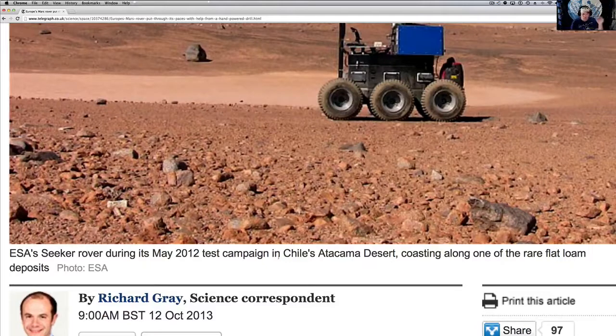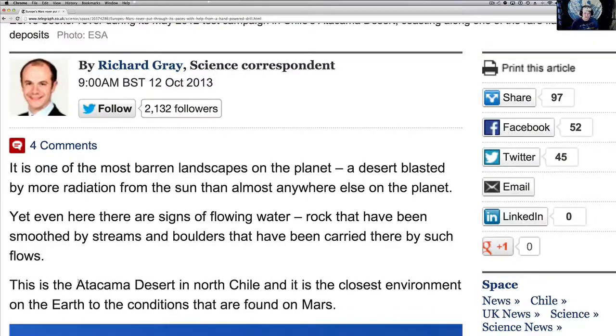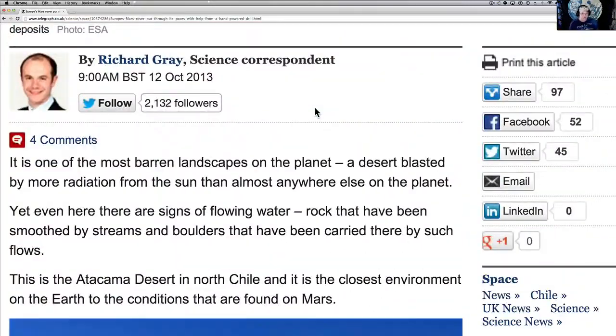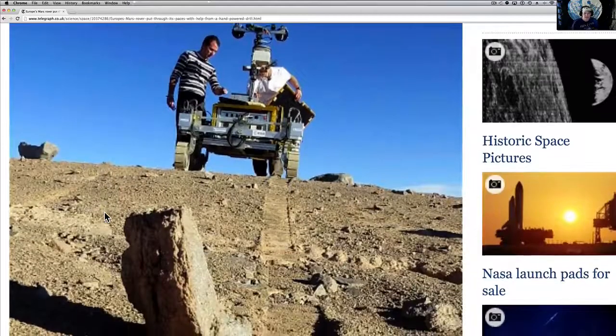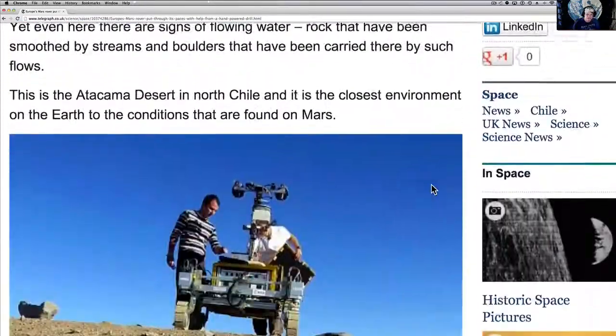It's been back and forth to this desert to test it, and it did a couple things — it wanted to test this drilling unit. This is by Richard Gray, the science correspondent at the Telegraph, from the UK. It's one of the most barren landscapes on the planet, blasted by more radiation from the sun than almost anywhere else. This is the Atacama Desert in North Chile, and it is the closest environment on Earth to the conditions found on Mars. You can see the rover — they're tinkering with it. Look at the tires — they've changed them. These are the prototypes they're working with. This isn't supposed to launch until 2018.